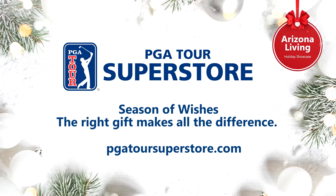If you would like more golf gift ideas, just head over to the PGA Tour Superstore website.